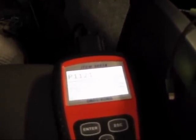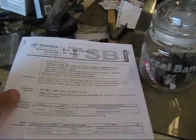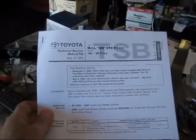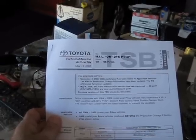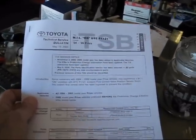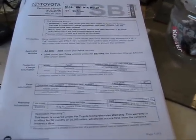Just to double check I went on the internet and apparently this is not the actual description that's associated with the P1121 code. So let me show you what the internet says about that. I looked up 1121 for Toyota Prius and there's an actual technical service bulletin from Toyota published in 2005, and it specifically states that the 1121 has to do with the coolant flow control valve position sensor stuck.